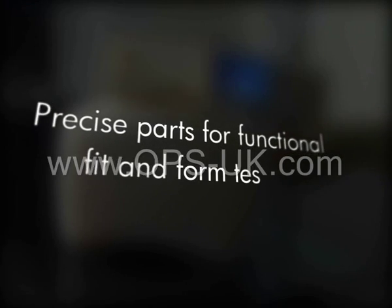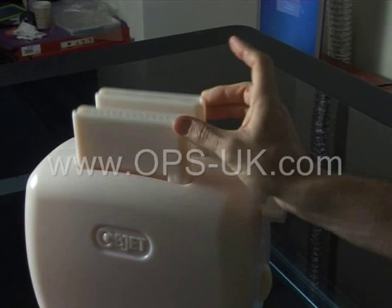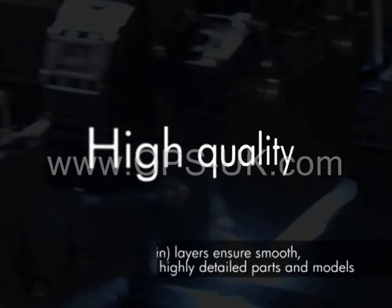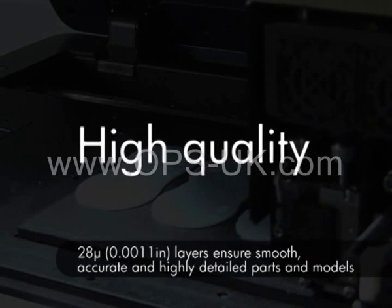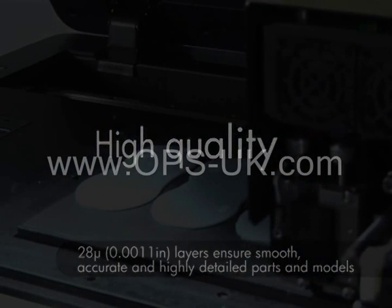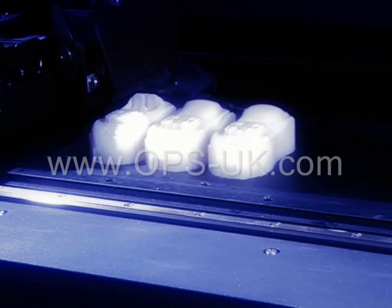Test the functionality, fit, and form of your designs. Highly accurate models mean you can confirm the size, shape, and interaction of your parts, and even insert electronic components. Ultra-thin layers of just 28 microns and high resolution of 600 by 600 DPI produce smooth, accurate, and highly detailed models.